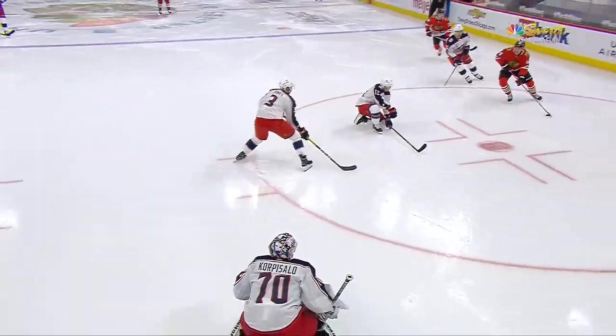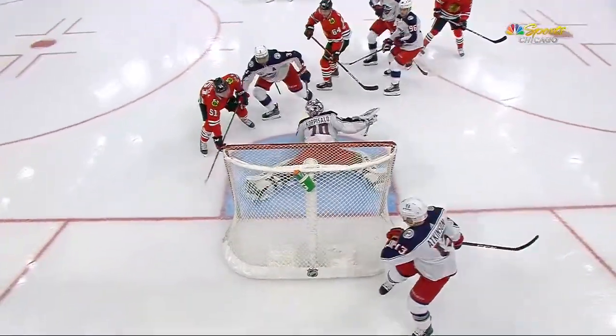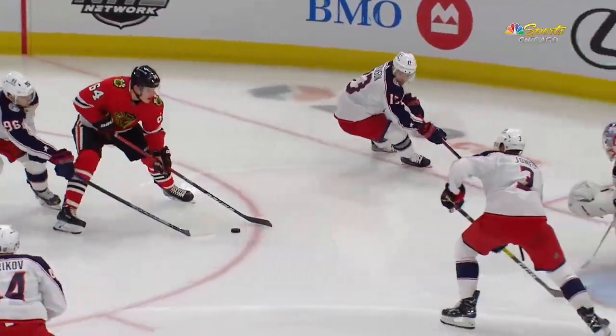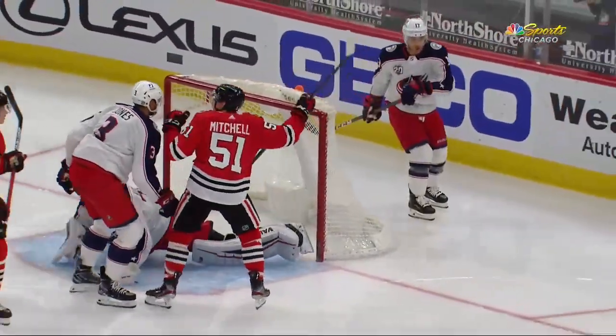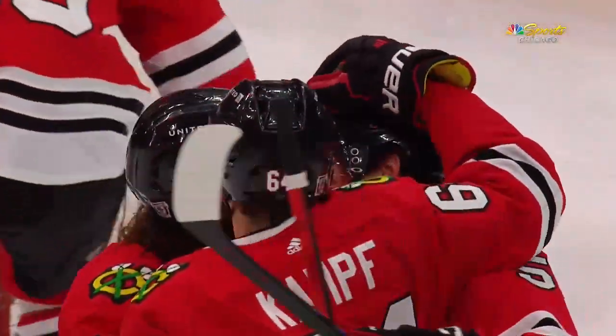What a play here by David Camp. But the one thing that I love is that Mitchell goes to the blue paint — and what does he do? He stops in front of the net, and he's got a wide open net. Look at that guy. That is a happy human. Congratulations.